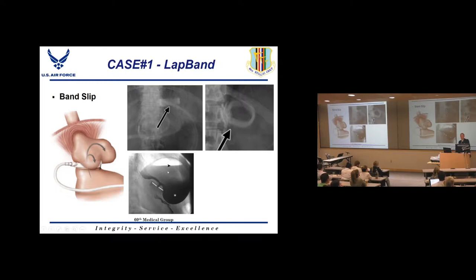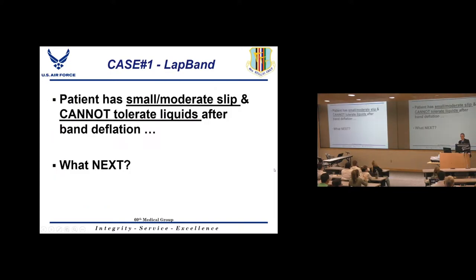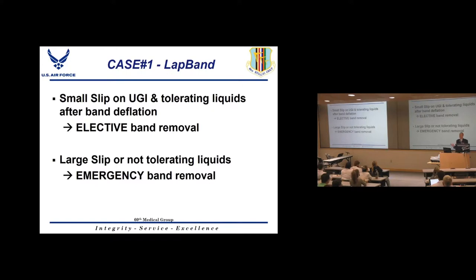On upper GI contrast study, you can see a large amount of stomach above the band — far more than the size of an egg — which is too much. On endoscopy, you'd see this excess stomach above the band level, which can become ischemic. The examiner then presents: the upper GI shows a small to moderate slip but the patient still cannot tolerate fluids after band deflation — what do you do?